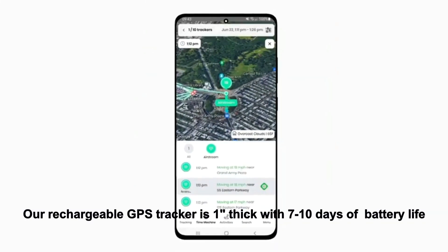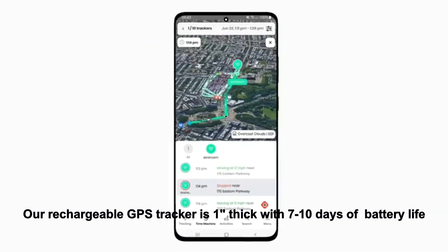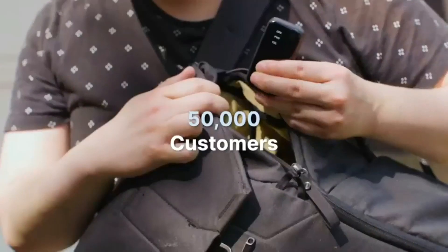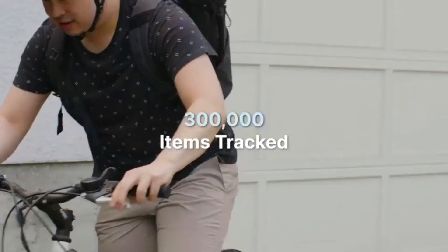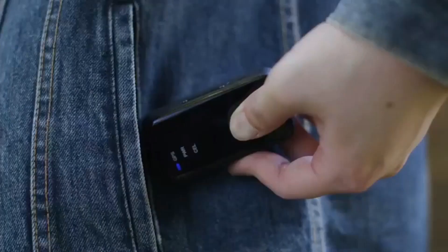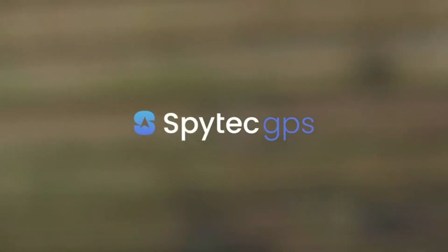Small and versatile, this rechargeable GPS tracker is one inch thick with 7 to 10 days of battery life with 2 hours of movement per day. Simply set, activate, and use as a GPS tracker for trucks, GPS bike tracker, motorcycle GPS tracker, or monitor teen drivers with this GPS tracker for kids.